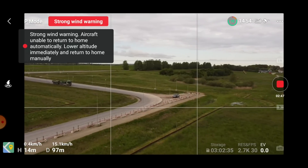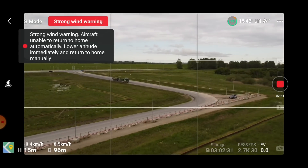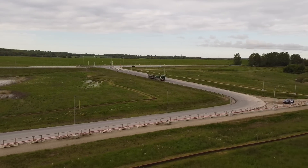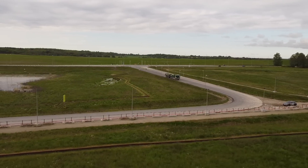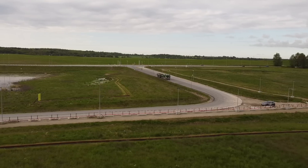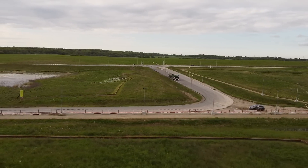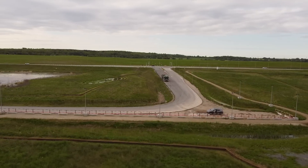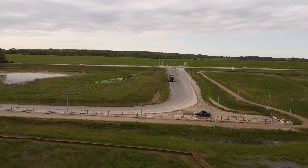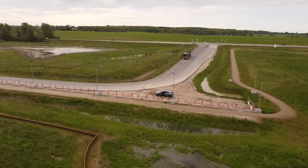Right now we're in P-mode — maybe we should just switch it into sport mode and see if that could provoke the error. We are mainly flying over dry land out here, so there shouldn't be that many problems. In case we should lose it, I should be able to retrieve it.